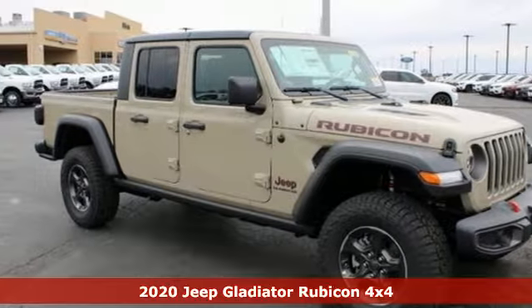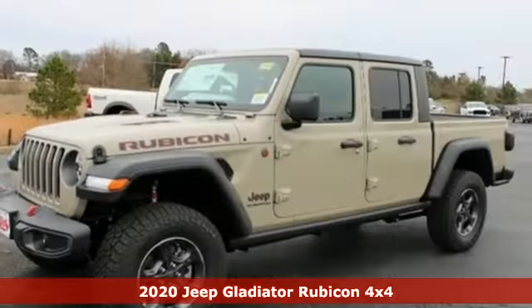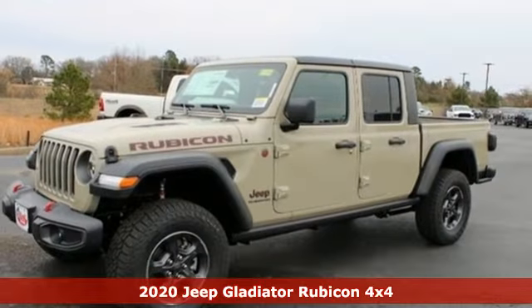Here's a new 2020 Jeep Gladiator. Experience the Jeep life. It comes with the features you need and better yet, want.